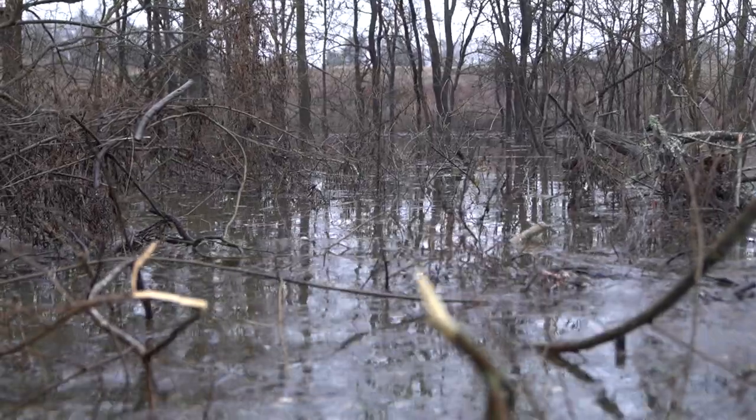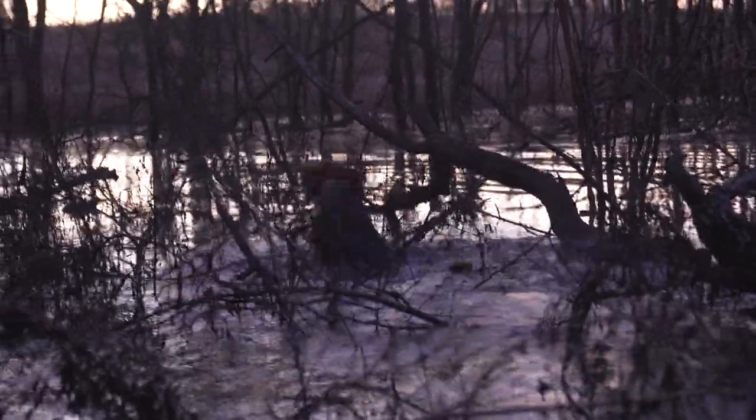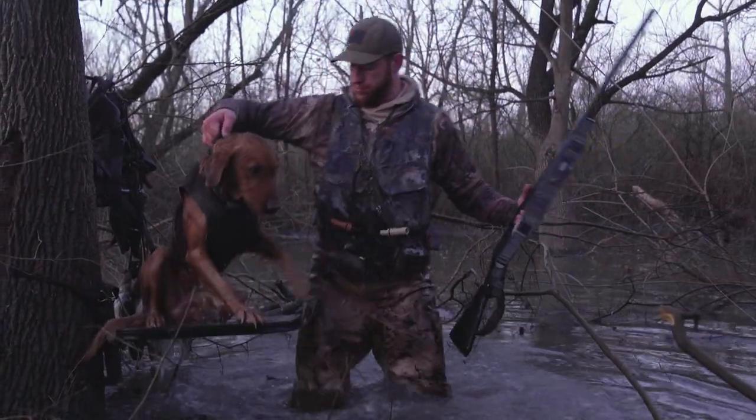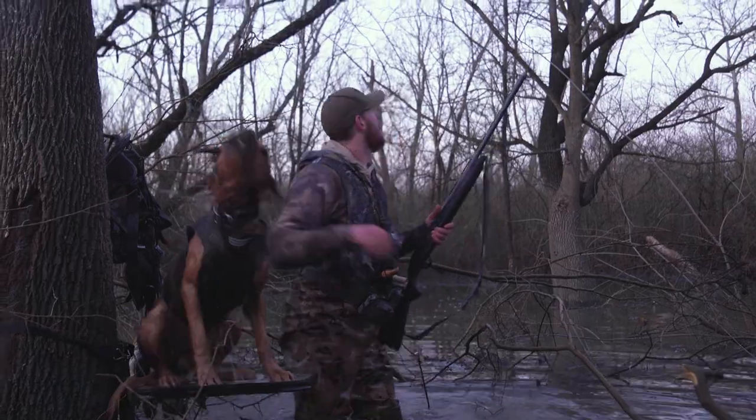Also when they're hunting this flooded timber — as you can see around me — there's sticks, there's thorns, there's lots of things everywhere, so it definitely protects them pretty good as well. And when I'm sea duck hunting, when I'm hunting in the timber and they're swimming, there's a nice handle to pick them up.